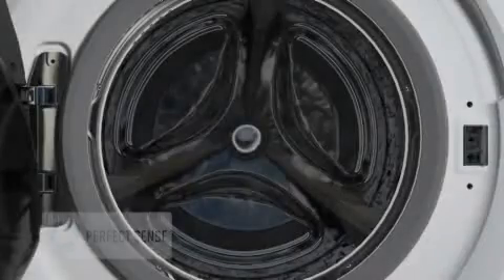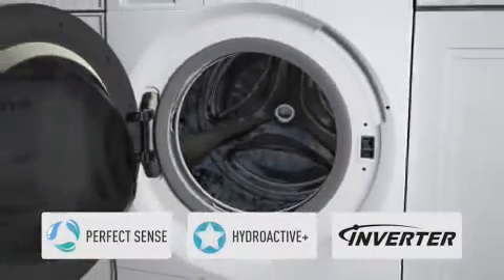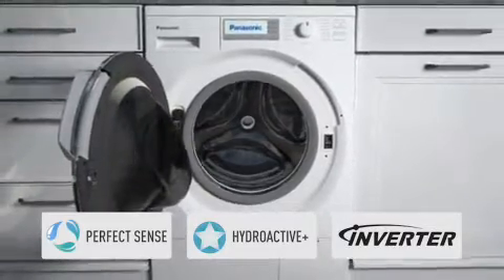The 3D sensor, PerfectSense, HydroActive Plus and InverterMotor all work together perfectly to ensure clean results and the best possible resource savings in equal measure.